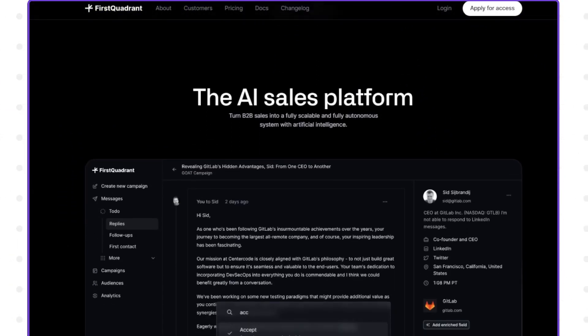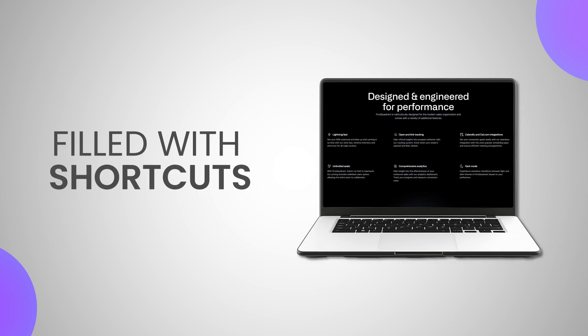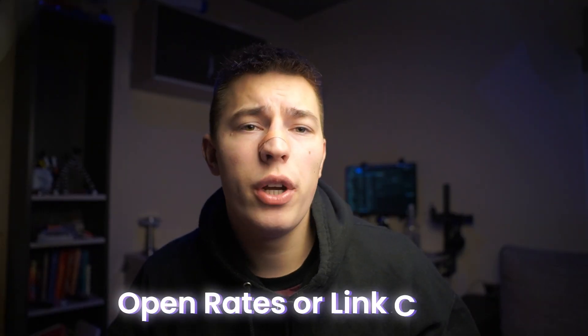You get all of that in one place, on one platform. First Quadrant has extra features like an intuitive interface filled with shortcuts, and open and link tracking to know all the metrics about your emails. Honestly, I don't think an AI SDR should track open rates or link clicks — as we all know, they demolish your deliverability. All you need to track performance is the reply rate and positive reply rate. Anything else is just fog.